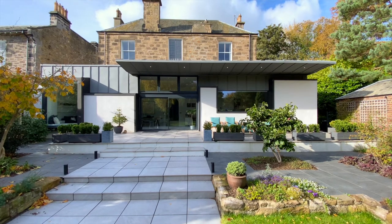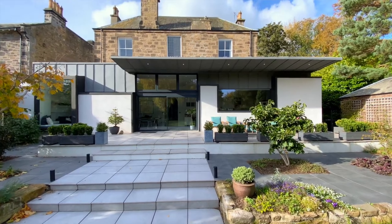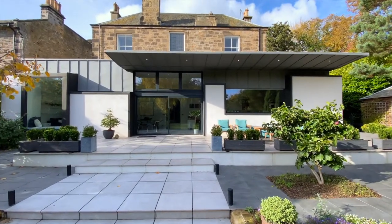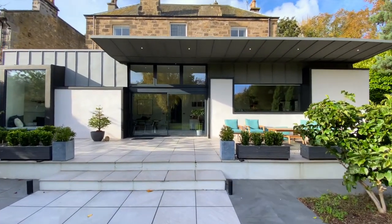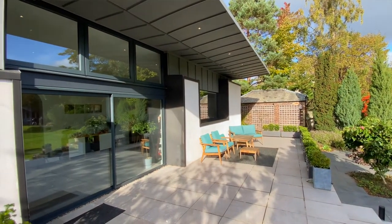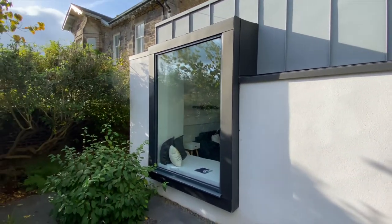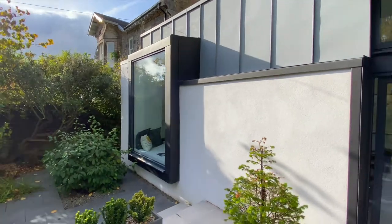We are so used to seeing glass in buildings, it's easy to take it for granted. But a lot more goes into the specification, design, manufacturing and installation of windows and doors than you might think. Getting the right windows and doors can make or break a project. They have to be energy efficient, secure against break-ins, reliable, good looking and cost effective.